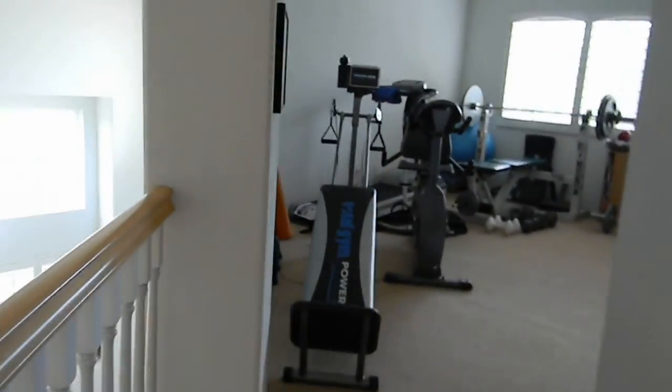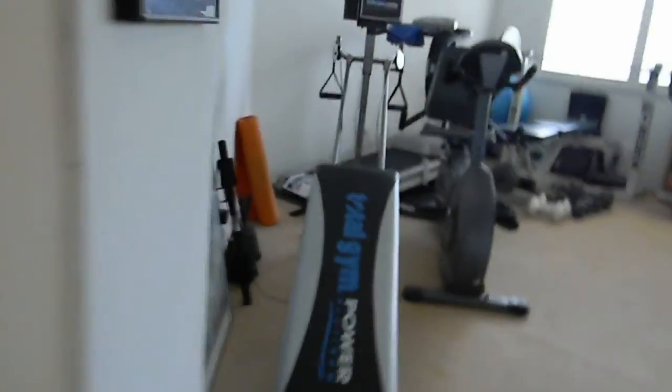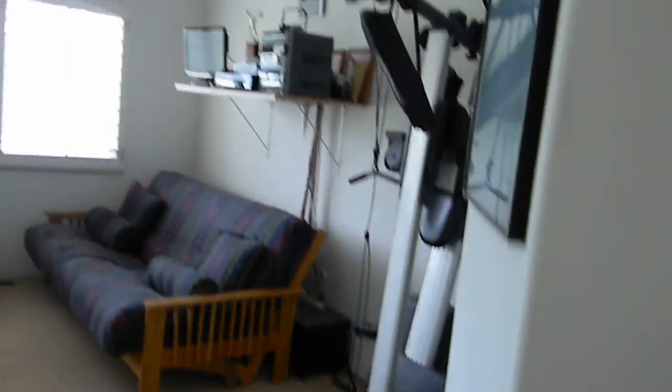That is the master bedroom. We are going to look at the other bedrooms. This is kind of a long hallway with linen closets. To the left they are using this room as a gym — it's a bonus room. Again, it has the high ceiling, which is a very attractive feature of a house, in my opinion.